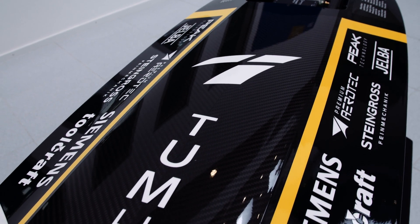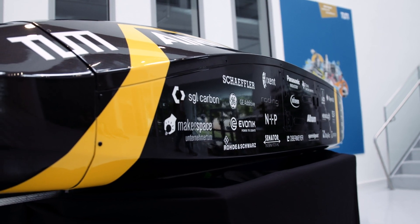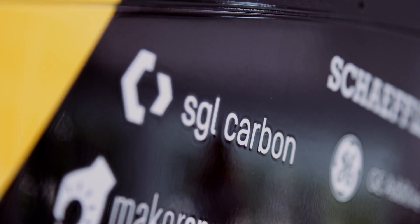We are really happy with the result. It's for us a really easy decision to also support the team in the future. It's a very special project. We are really proud to support the TUM Hyperloop team.